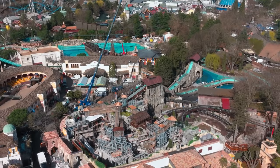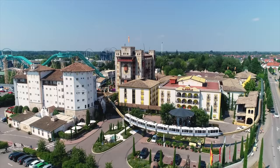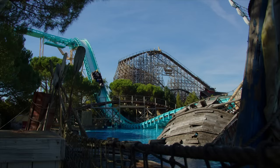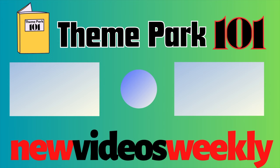I hope you enjoyed the video and if you would like to help support the channel then consider subscribing for free or joining as a member for exclusive early access to videos and other exciting perks. If you want to know more about other parks in Europe then check out these guides here. Thanks for watching and I'll see you next time on Theme Park 101.